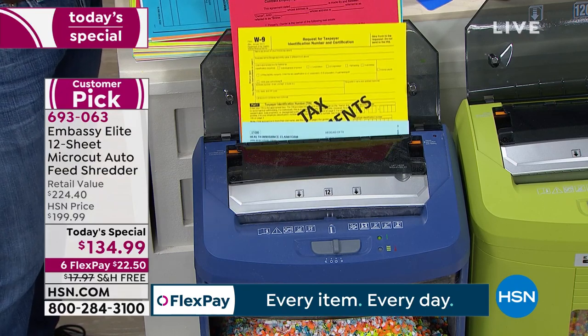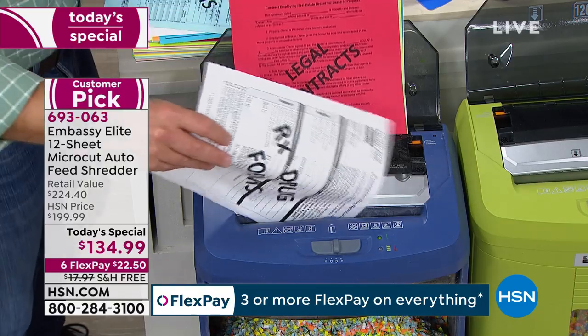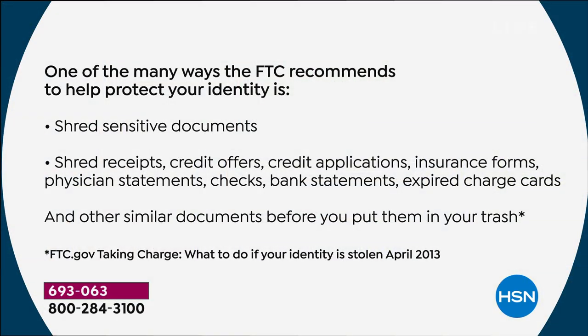If you are just tuning in — what should we be shredding, and when can we shred old tax documents? Tax documents: keep for about seven years. You see the list of sensitive documents here — it's going to be different for every household. Medical documents, physician statements, bank statements, charge receipts, insurance forms, claim forms — all of it.